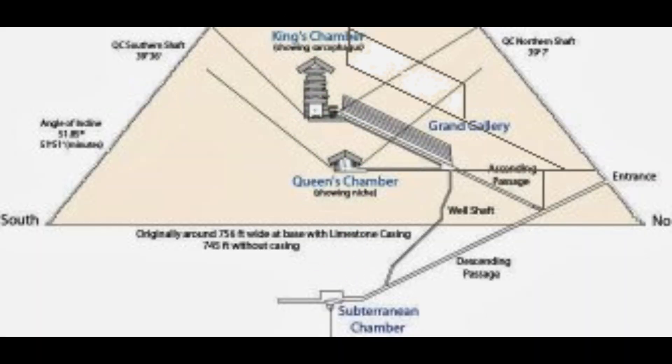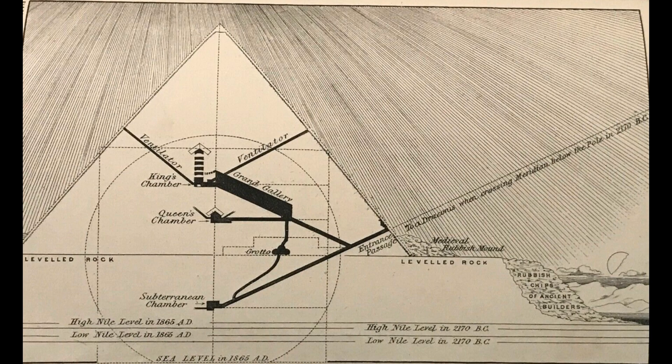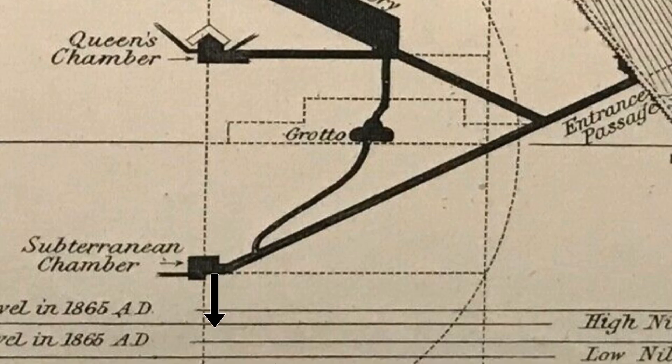a worker from inside the escape shaft would release the ropes for the workers in the underground chamber. The sand or limestone was lowered and pushed into the bottomless pit into the Nile's underground water level.